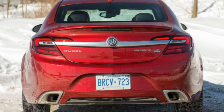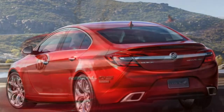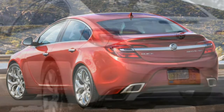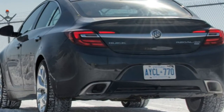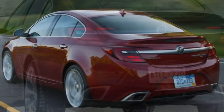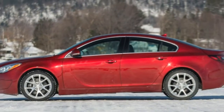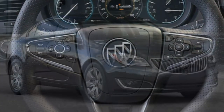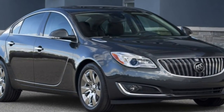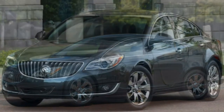The base 2017 Buick Regal 1SV employs a 2.4-liter four-cylinder engine that generates 182 horsepower and 172 lb-ft of torque to the front wheels through a six-speed automatic transmission. EPA fuel economy ratings are 23 miles per gallon combined, 19 city/30 highway — disappointingly low given the modest output and in comparison to the competition. In testing, we recorded a substandard 0-60 mph time of 9.8 seconds.